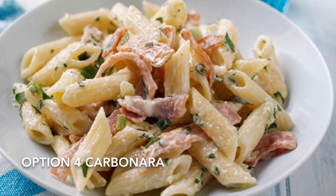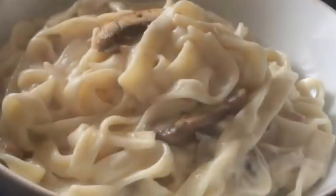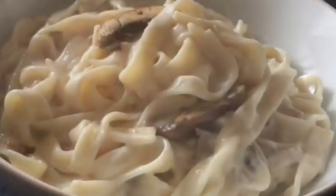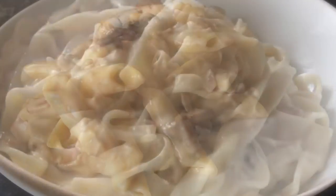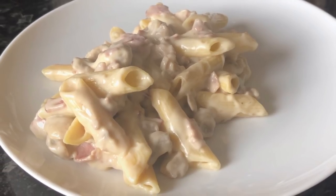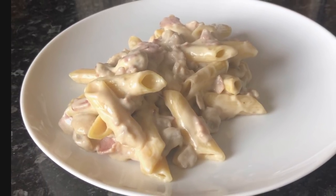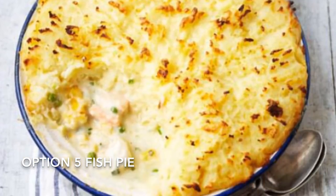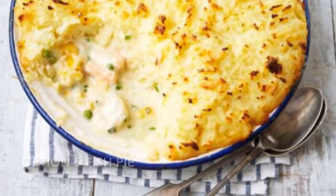Option four is a carbonara — this has been requested I don't know how many times! I always do mine with mushrooms and bacon. Sometimes I use penne, as you can see here in this one I made, and sometimes I use tagliatelle or spaghetti. So that's that option.